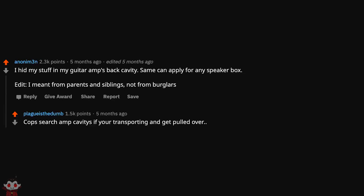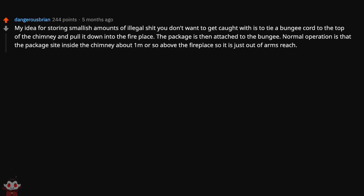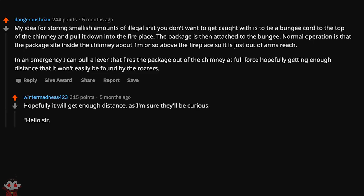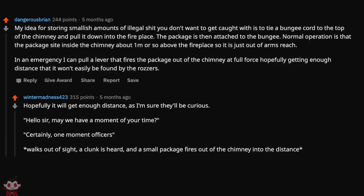I hid my stuff in my guitar amp's back cavity — same can apply for any speaker box. I meant from parents and siblings, not burglars. Cops search amp cavities if you're transporting and get pulled over, allegedly. My idea for storing small amounts of illegal stuff: tie a bungee cord to the top of the chimney and pull it down into the fireplace. The package is attached to the bungee and sits about 1 meter above the fireplace, just out of arm's reach. In an emergency I can pull a lever that fires the package out of the chimney. 'Hello sir, may we have a moment of your time?' 'Certainly, one moment officers.' A clunk is heard and a small package fires out of the chimney into the distance. 'Damn cat. Anyway, what can I do for you?'